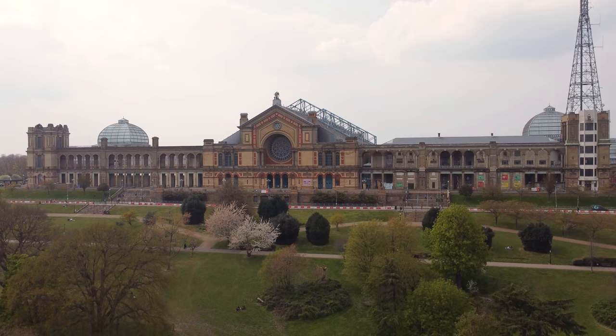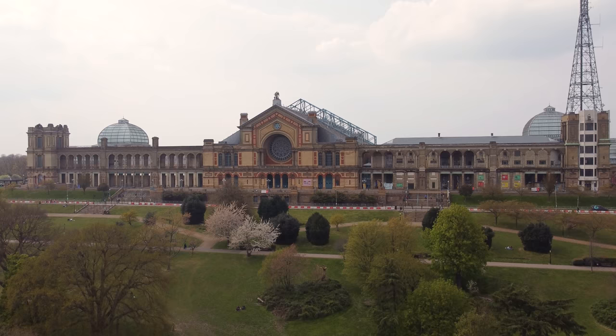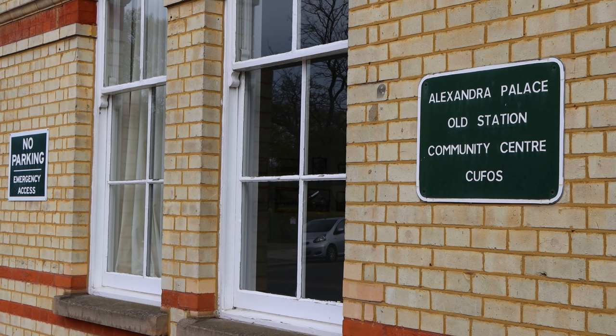With the rather imposing Alexandra Palace behind us looking very impressive, that is the end of this episode of London's Lost Railways. Thank you for watching — please press subscribe, playlist, and all that good stuff. I thought this might be the last episode, but as it turns out there are still two more bonus episodes to come. Keep watching and thanks for watching.